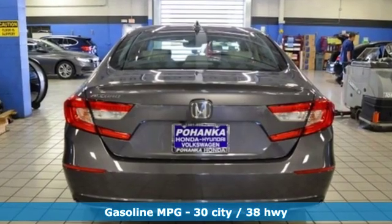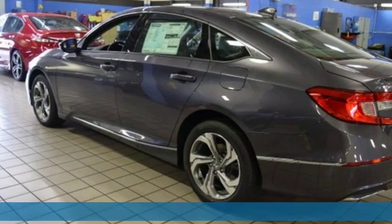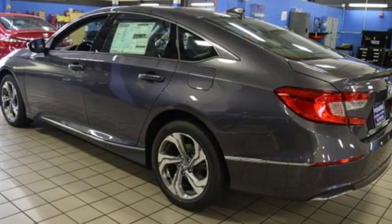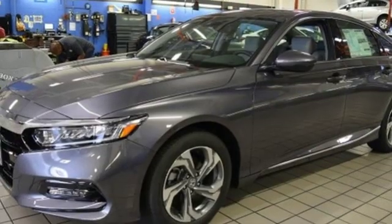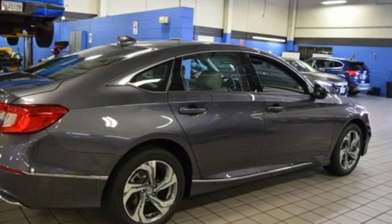It boasts an impressive list of features like these: streaming audio, power heated mirrors, front heated leather bucket seats, auto dimming rear view mirror, doors and push button start proximity key, and dual zone climate control.